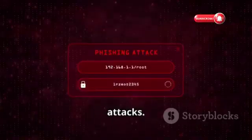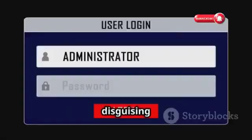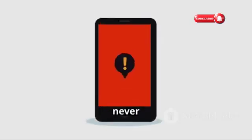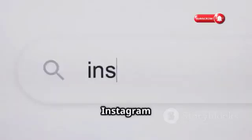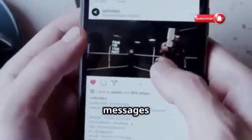Next up: phishing attacks. Hackers trick you into giving up your login credentials by disguising themselves as a trustworthy source. Be vigilant and never click on suspicious links or give away your password. Legitimate companies like Instagram will never ask for your password via email or direct message. Report any suspicious messages to Instagram.